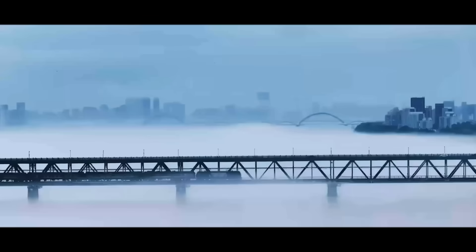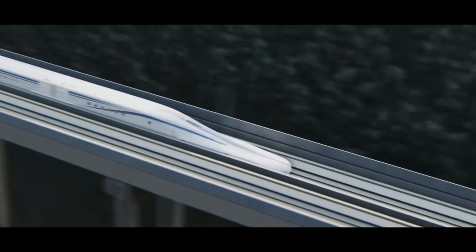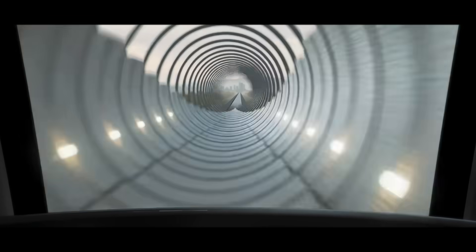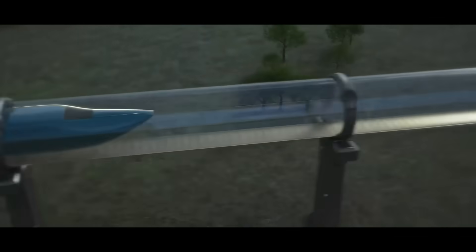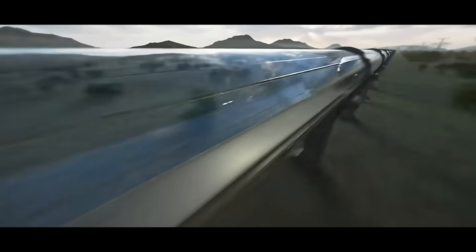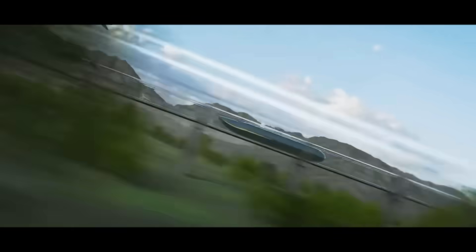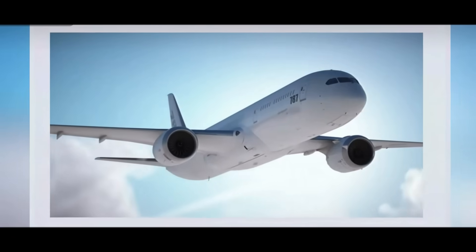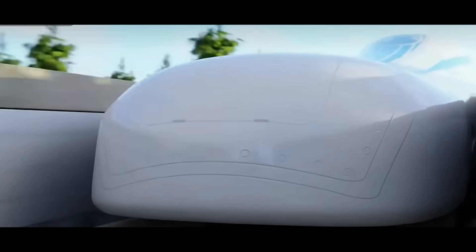But even so, it's still not the ultimate flying machine on the ground. Once the train exceeds 400 kilometers per hour, air resistance becomes the main obstacle, accounting for over 80% of total resistance. While optimizing the nose shape can reduce aerodynamic drag, it doesn't fundamentally solve the problem. So a bolder idea emerged: make the air disappear. This is the vacuum tube transport system, also known as the super high-speed rail. In a near-vacuum environment, maglev trains can exceed 1,000 kilometers per hour — even faster than current commercial jets. This is true ground flight.